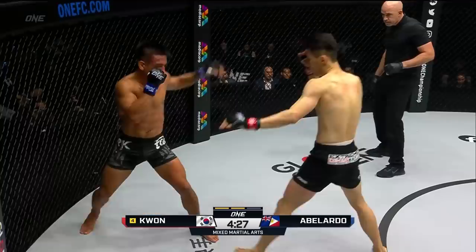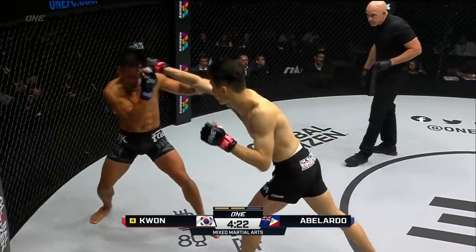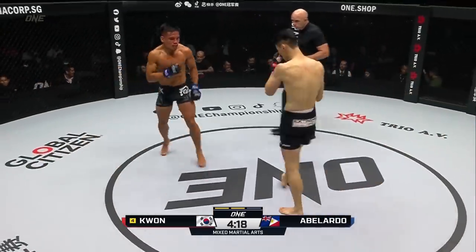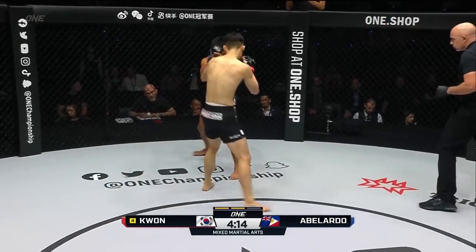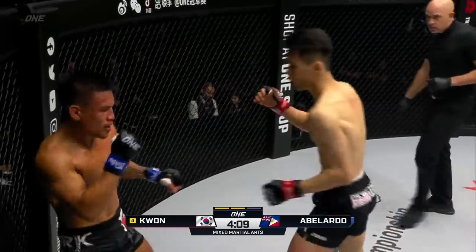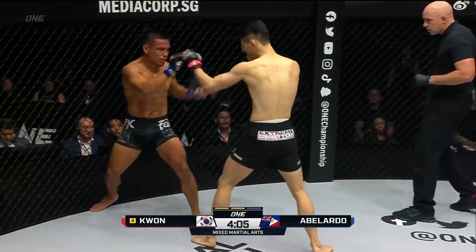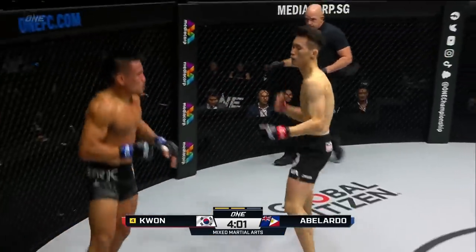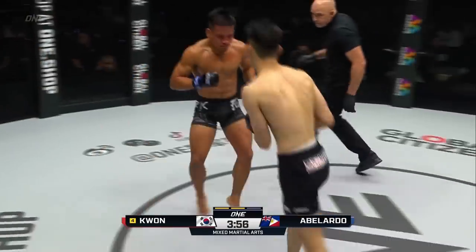Jab again from Kwon. Abelardo on the outside, a high kick there from the South Korean. Abelardo too stagnant — gotta move, especially the head. Abelardo looks for the outside lead thigh. Kwon trying to close the gap. Body shot — beautifully done. Speed and precision in the hands of Kwon Wonil — maybe can't match Abelardo for power, but speed and precision are doing the damage and putting down the points. I like the leg kick thrown by Abelardo.